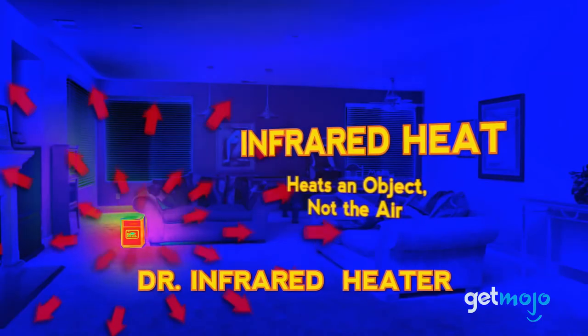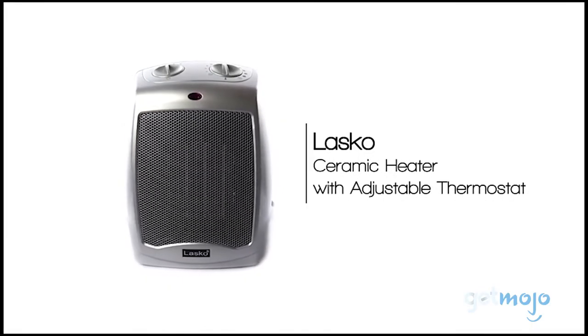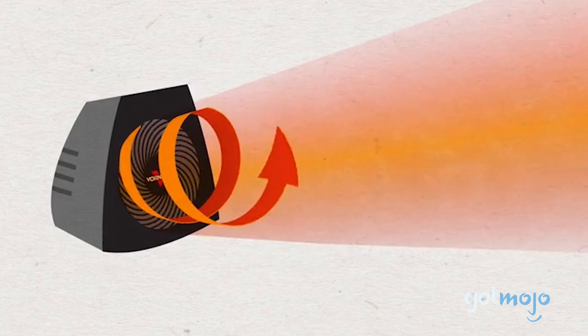So, which space heater should you choose? Well, it's important to remember that certain heaters are designed for specific rooms, so be sure to check out the recommended room size before buying. Stay tuned to GetMojo for the most complete video product reviews.